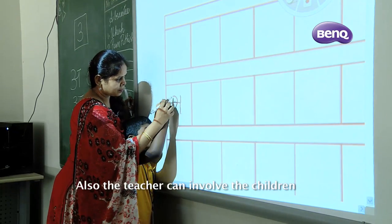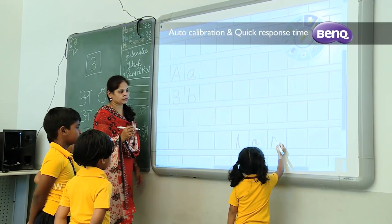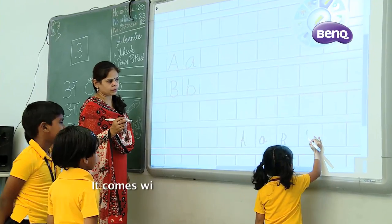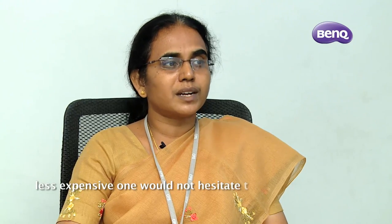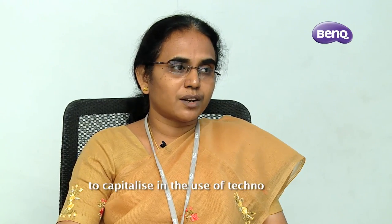The teacher can involve the children and children can also be allowed to use the screen space, which otherwise the teacher would be reluctant to do. It comes with a lesser price, so when it is less expensive, definitely one would not hesitate to make an investment. In addition to helping the child, it also helps the teachers and the school to capitalize on the use of technology.